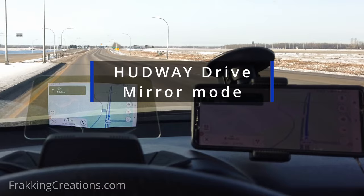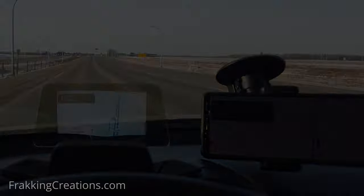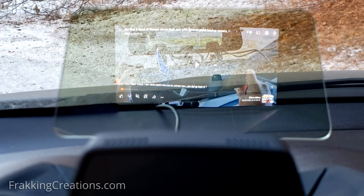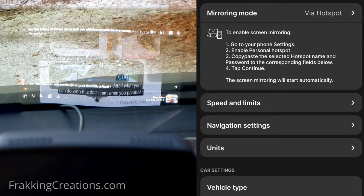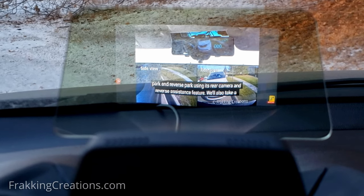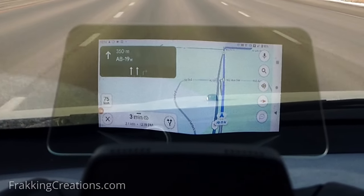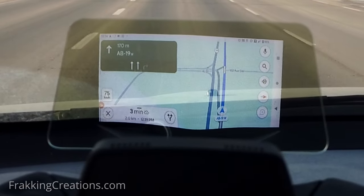The last and most versatile mode is mirror mode. This is a very cool feature, especially when you pair it with other apps like Google Maps, Waze, or OBD scanner apps like Torque. You can mirror the screen of your smartphone to use a different navigation app of your choice, display more OBD sensor parameters, or even play videos when parked safely. It has three ways to do this: hotspot, WiFi, and Miracast. Once configured, the screen is displayed in the HUD. It isn't HD quality, but is still very usable. I like mirror mode for navigation using Google Maps — the navigation steps and live view of roads plus your actual location is very useful displayed in the HUD.